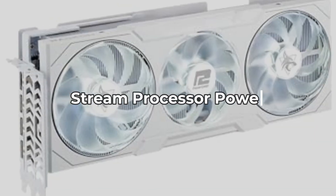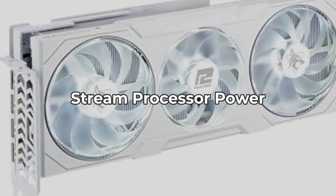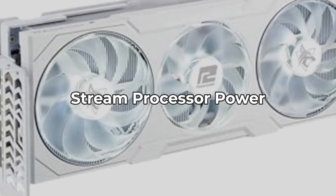Next, we have the powerhouse with 5983 stream processors. This setup provides you with exceptional performance, though it can also be a bit taxing on power consumption, so keep that in mind.